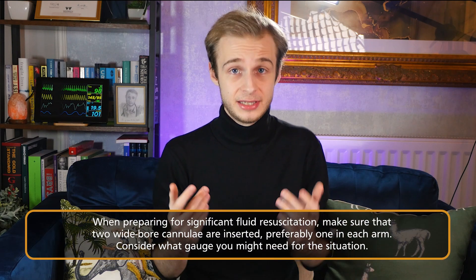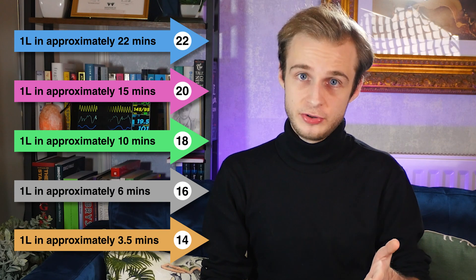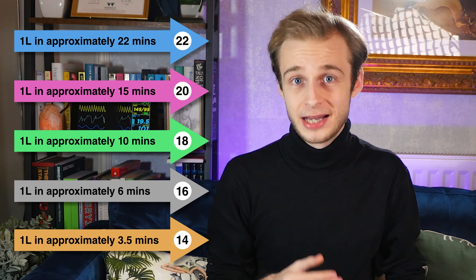The first thing we need to do is transfuse — resuscitation is the name of the game. We need to support existing circulation, so getting two wide-bore cannulae in, one in each arm as a minimum, is really important. To illustrate the difference gauge makes: a litre through a blue 22-gauge cannula takes 22 minutes; a grey cannula puts that same litre through in just six minutes; and an orange 14-gauge cannula does it in just three and a half minutes. It really does make a practicable difference.